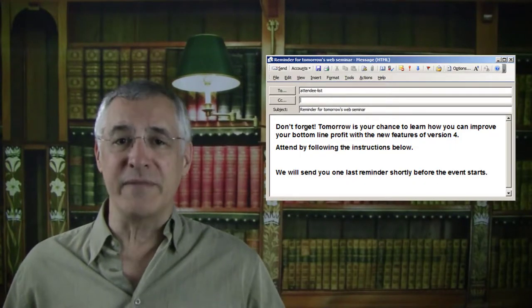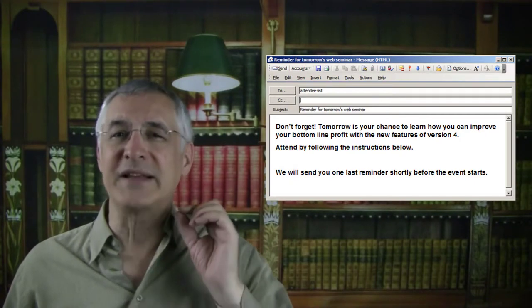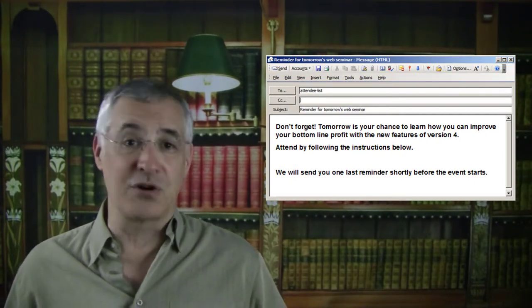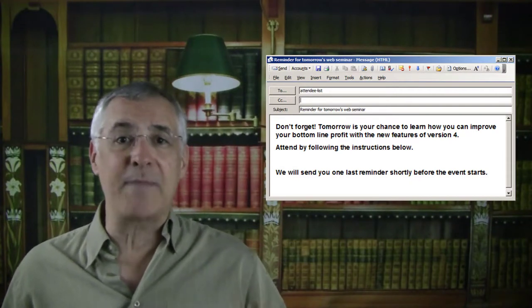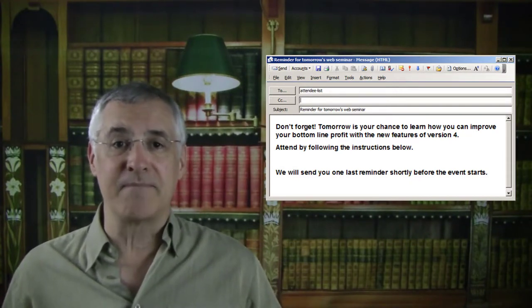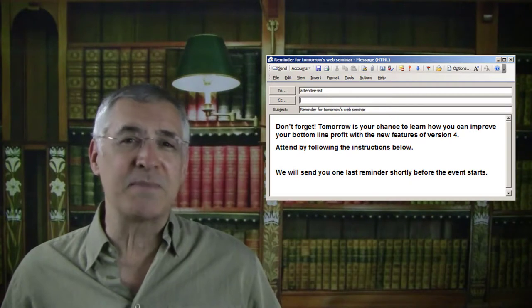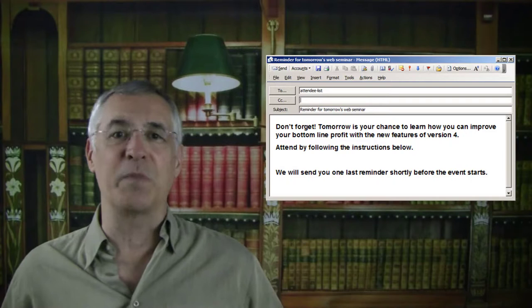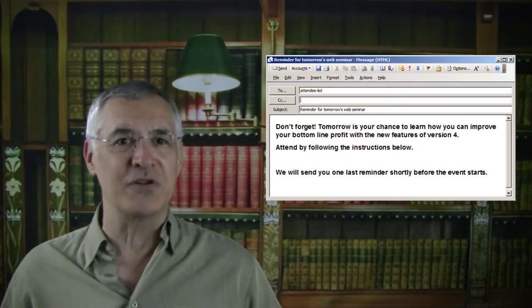Your reminder emails should include a simple and concise reminder of the value proposition. People who registered early may not remember why the topic seemed worthwhile to them at the time. An example sentence might be something along the lines of: 'Don't miss your opportunity to gain valuable tips that will pay off in increased sales and revenue.'